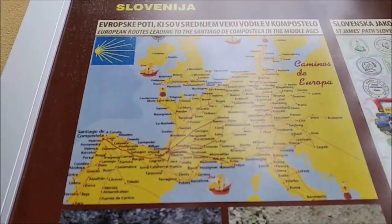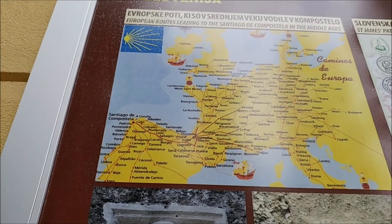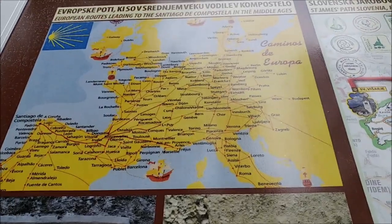If you are a traveler on foot, you can walk across the whole of Europe — not just Spain. And here we are in Ljubljana, so yeah, Ljubljana is on this international Camino route.